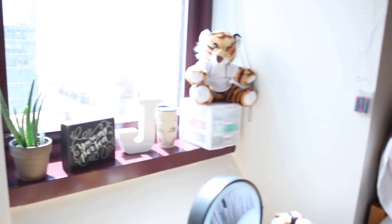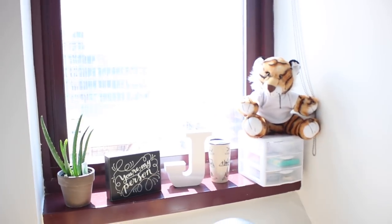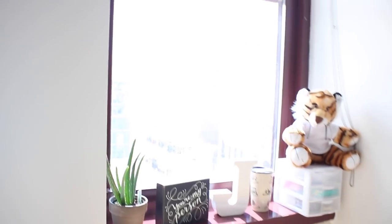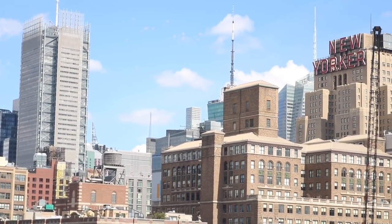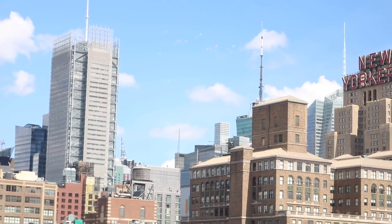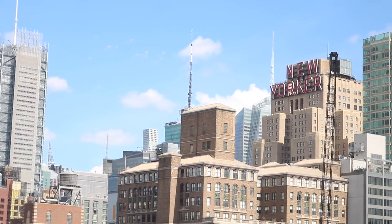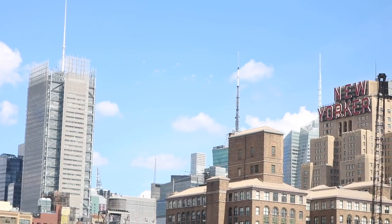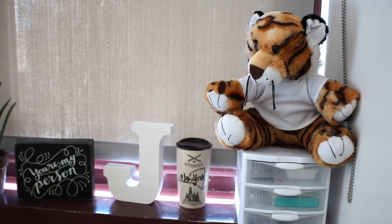Next to my bed I have my desk and windowsill area. I'll show you guys a little bit of my view — I'm higher up in the building so the view is actually really nice. Here's a little bit of the city view — I think it is so beautiful to wake up and see this in the morning. I've never had a view like this before in the city, it's absolutely breathtaking.